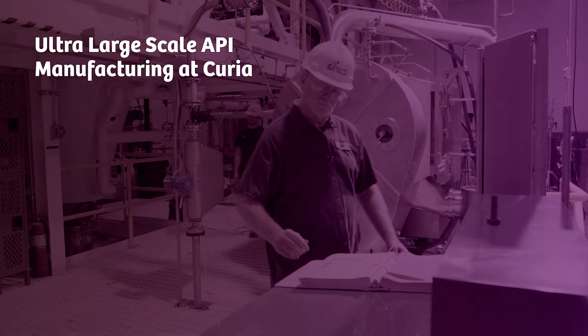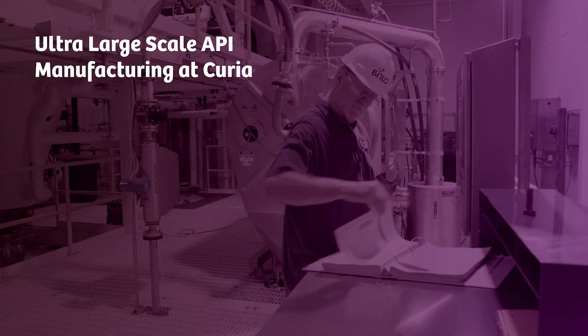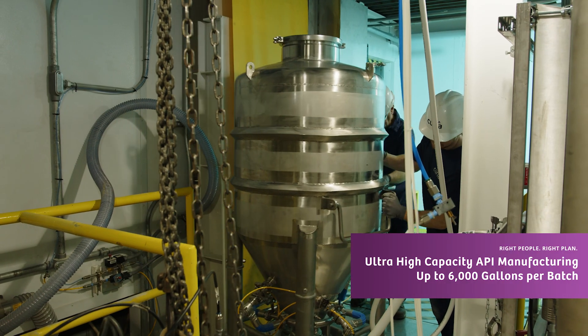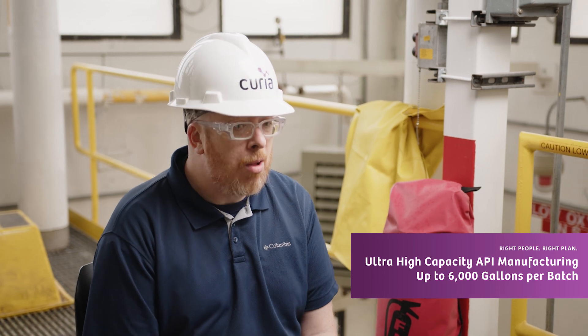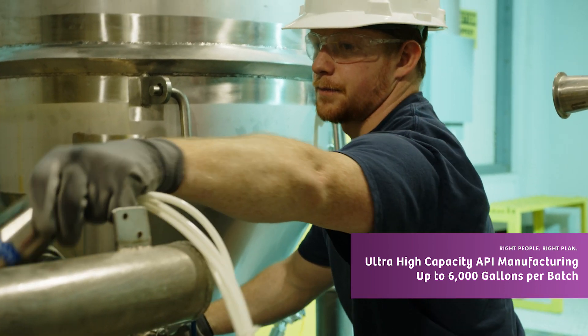When we are making API for our customers, one of the things that we have going in our favor is the ability to produce on very large scale. We are producing API on 6,000 gallon scale, so we have some equipment that is considerably larger than our competition, and that means we can deliver faster — we can go from gram scale all the way up to tons, and we can study it at every step along the way. We have every group you would need to successfully manufacture our product.